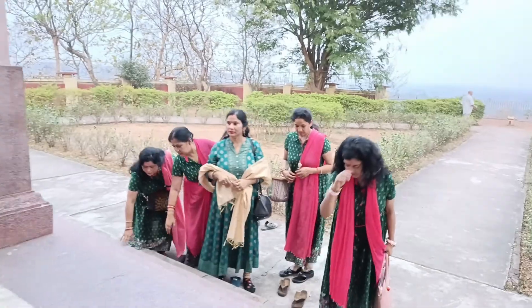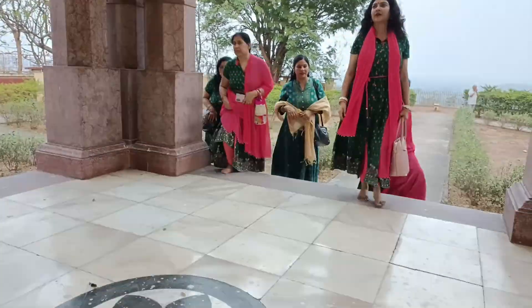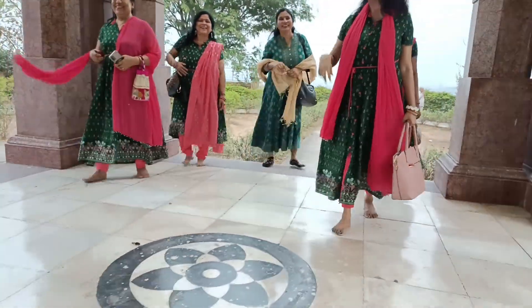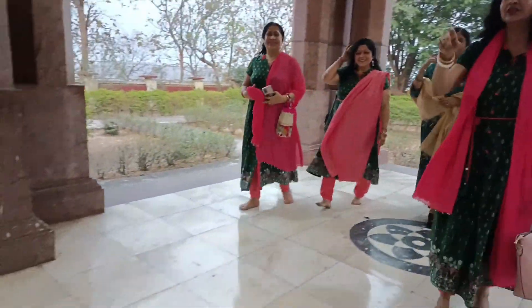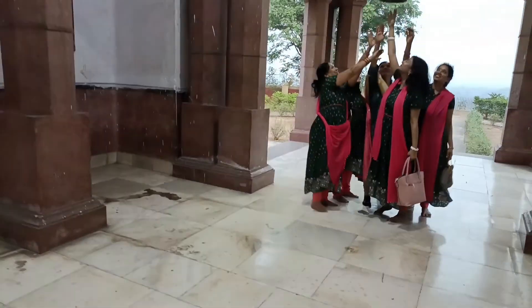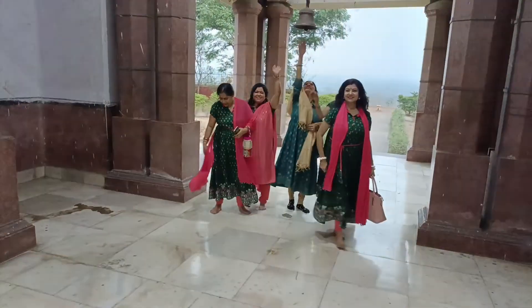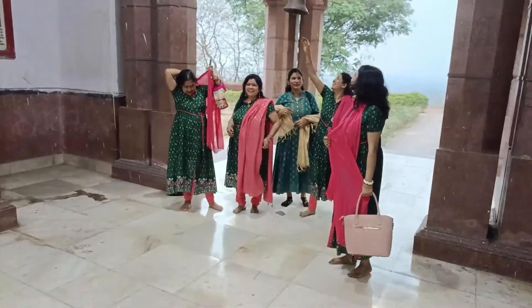This is Lakshmi Narayan Mandir. There are many places and the wall in the temple — this art framework is historic. The wall is very nice and beautiful, and it is truly honorable.